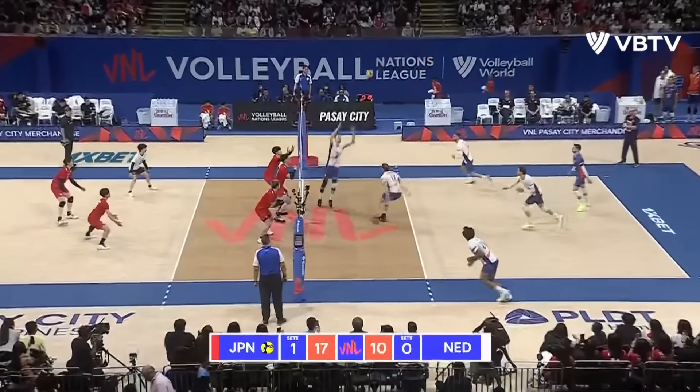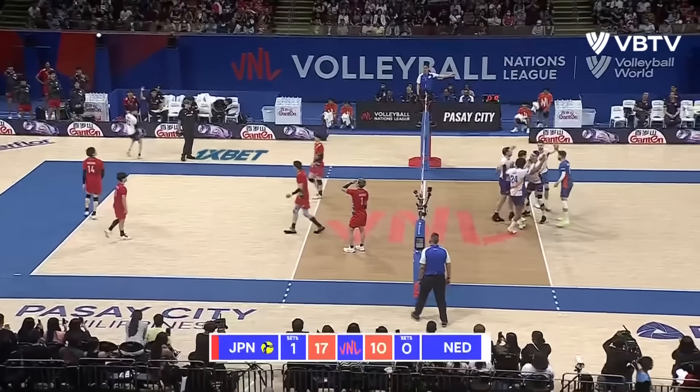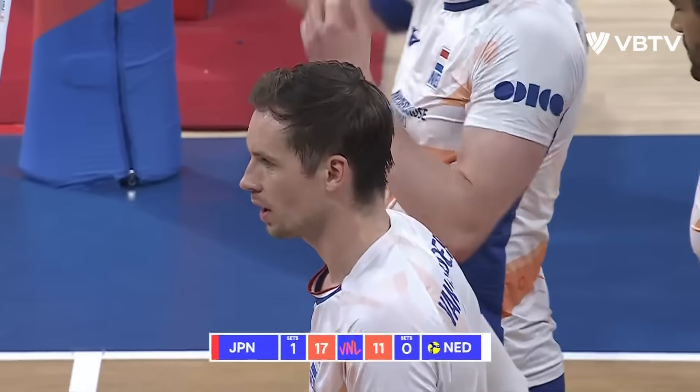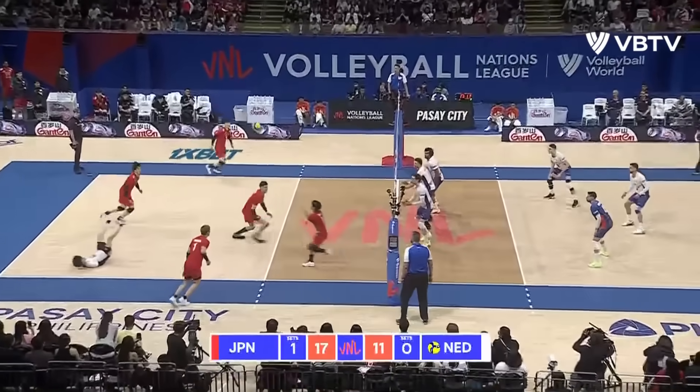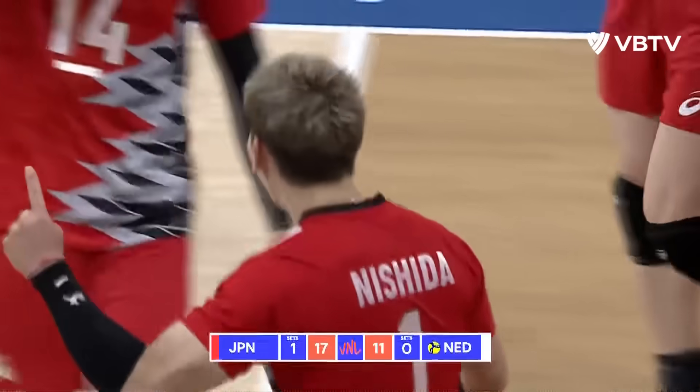And the Netherlands out of timeouts. Ishikawa floats a serve in. Van Haaglen — and that is a point for the Dutch. Nogawa with a pass. Tsukita to Nishida — off the block — yes!